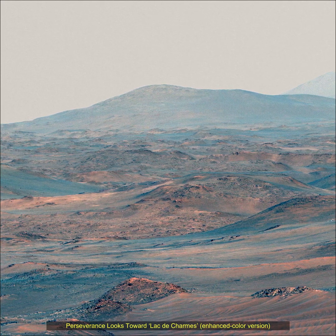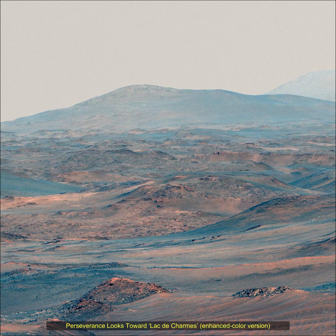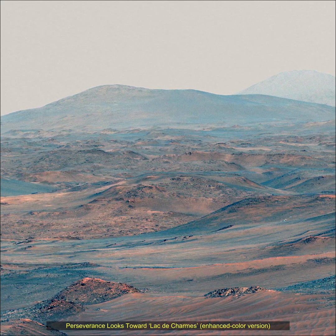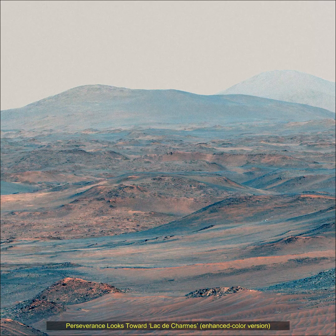This natural color mosaic is made from three separate images, each of which was acquired using all of Mastcam-Z's filters to provide color and allow scientists to assess the diversity of minerals prior to driving into the terrain.